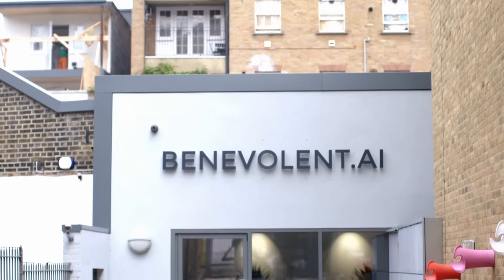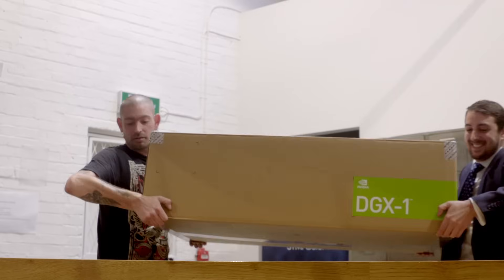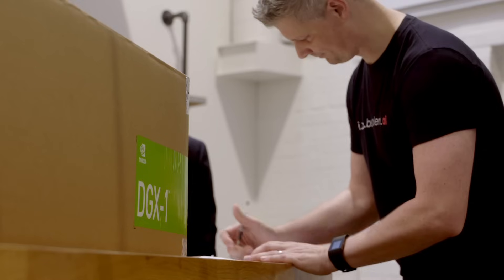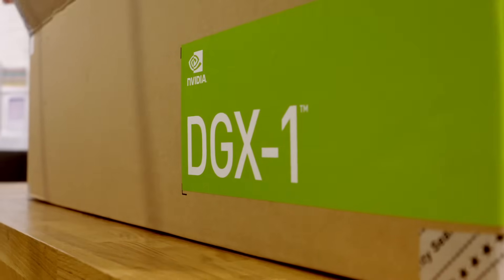So delighted to be here with you today in London with Benevolent AI. Today we're delivering the very first supercomputer in a box, the NVIDIA DGX1, which is the best platform for artificial intelligence anywhere in the world.